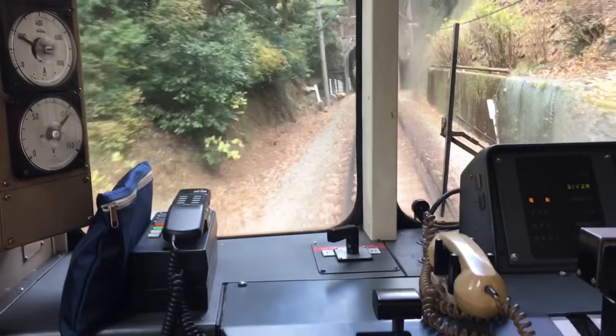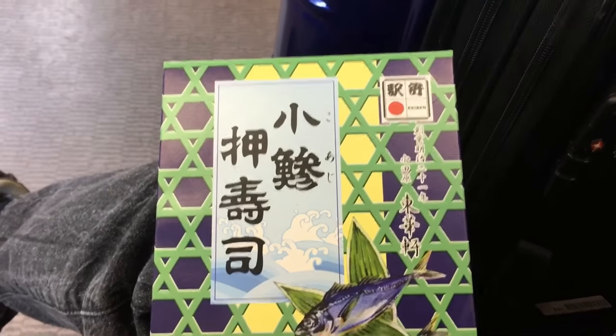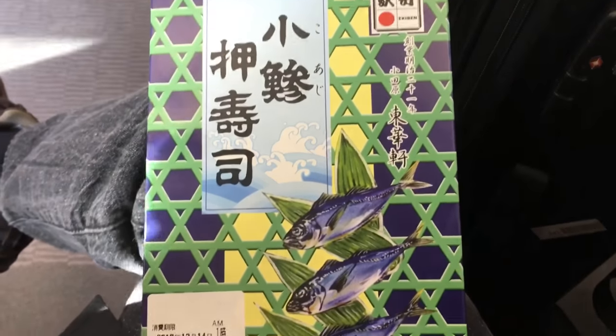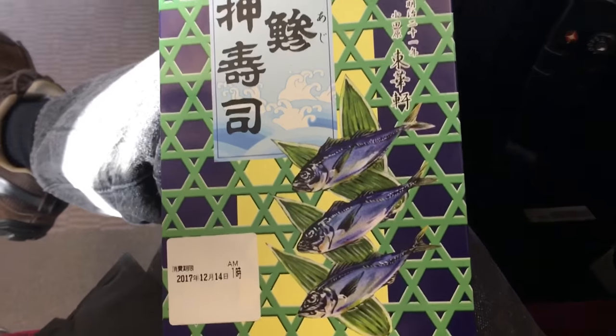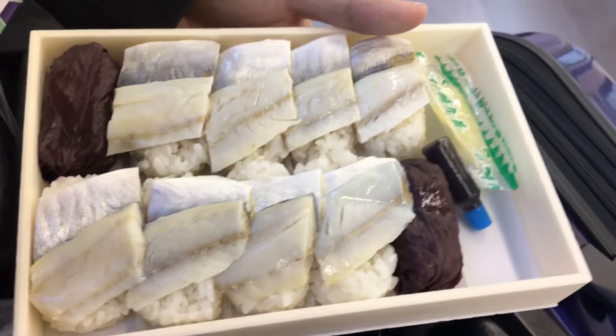When traveling on trains, Japanese love to buy ekiban. Ekiban is basically the train box meal that you buy at the station. It features the local delicacy of the station. Ekiban are generally served cold. This one features pressed sushi. It's not gourmet, but it hits the spot.